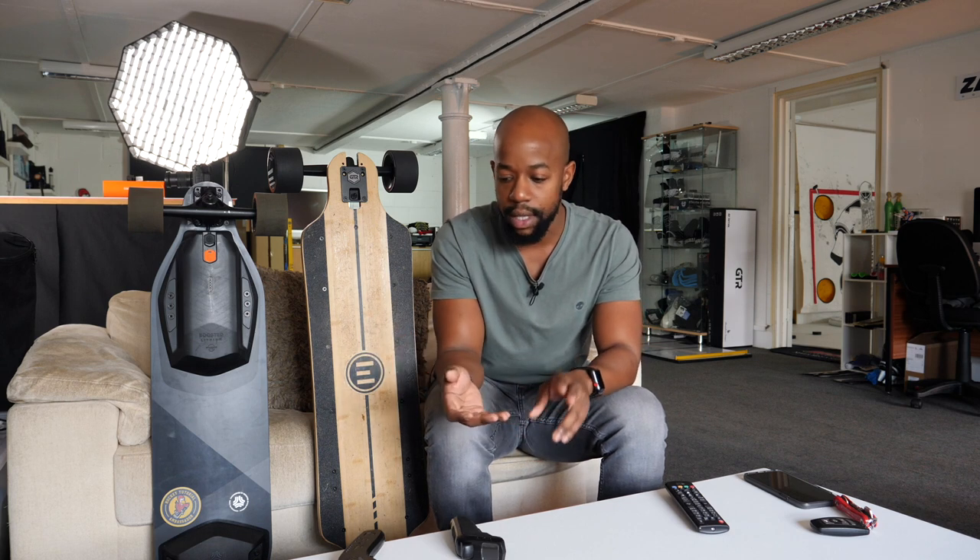So hopefully this video has helped to shed light on the differences between these two boards. I've had a great time riding both of them. Currently my go-to board is definitely the Evolve GTR Bamboo — I never expected that. You guys know from watching my previous videos that I'm a massive Boosted board advocate, but having experienced how this board performs and manoeuvres, it's difficult to go back to riding anything else. But we'll see how it goes over the next few months. If it's not clear by now, my favourite right now is the Evolve GTR Bamboo.